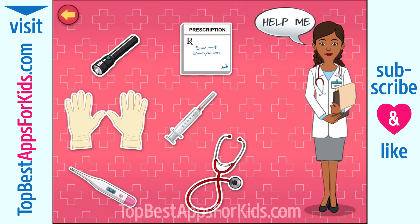Hi! My name is Dr. Health. I'm a doctor. I check people to make sure they are in good health and prescribe medicines if they are not. Tap the items on the screen to know more about my medical tools.